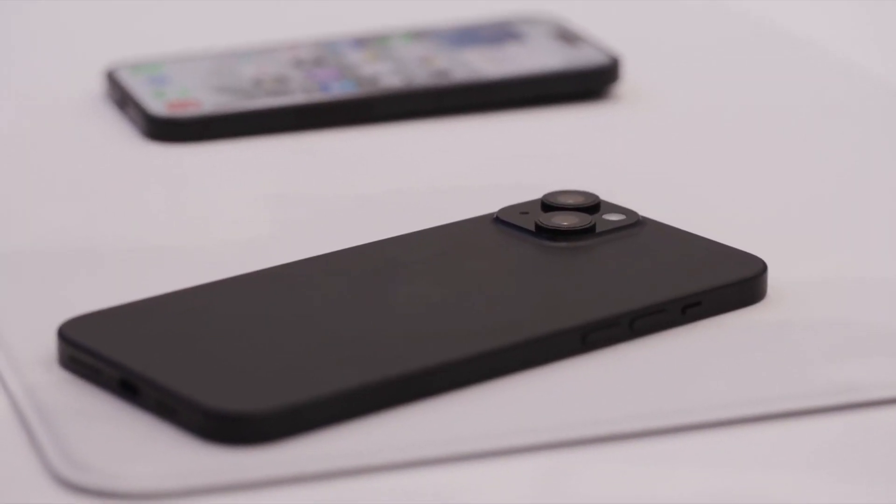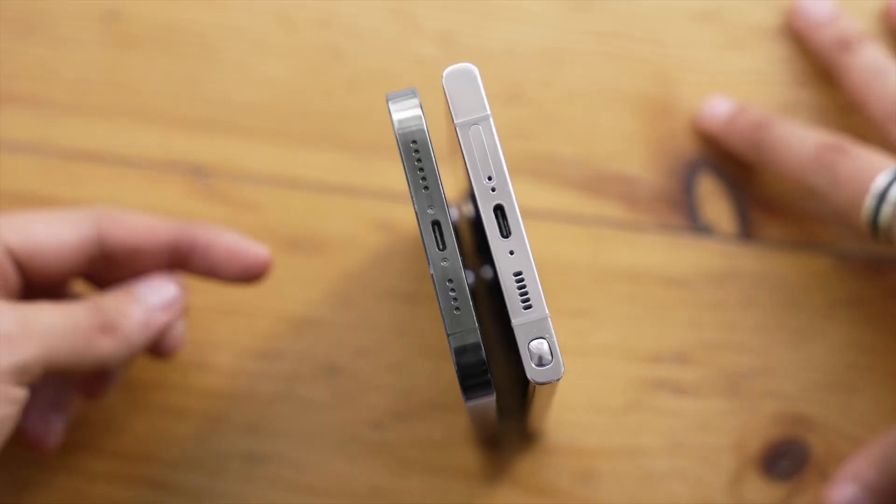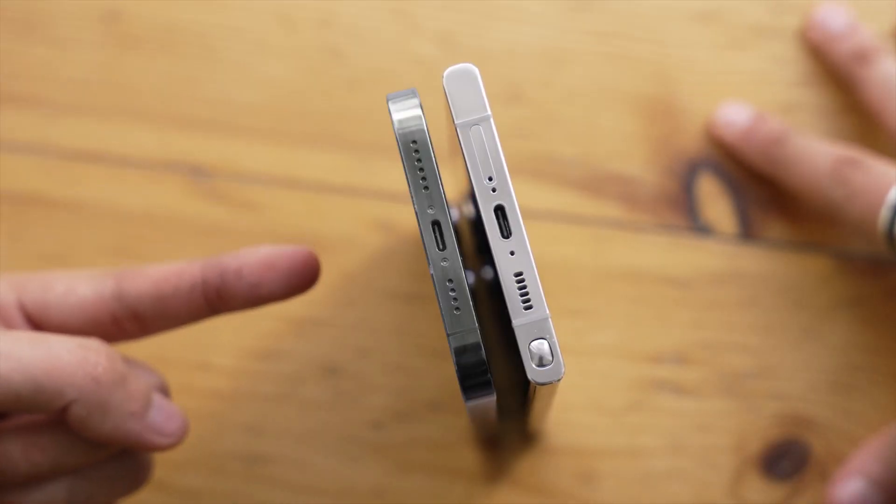Yes, the iPhone 15 does indeed come with a USB-C port as predicted by serious analysts. This modern USB-C port supports power delivery capabilities, replacing the aging Lightning port.